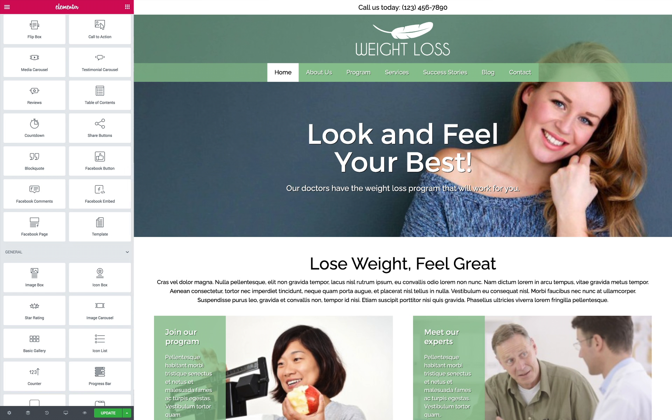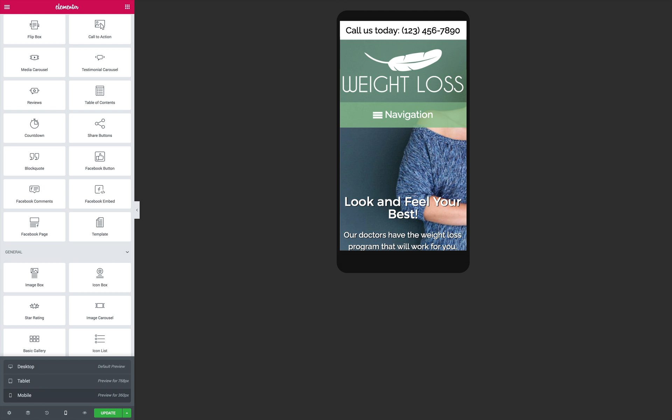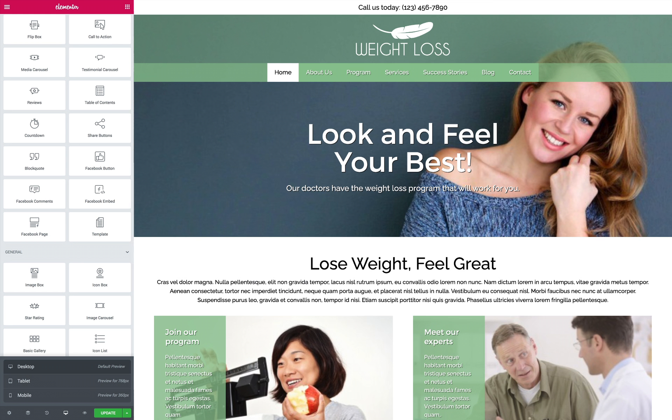We've included helpful features to get the most out of your investment, like integrated social media options and built-in contact forms. With its bright, clean design and so much of the work already done for you, the Weight Loss WordPress theme is a smart business solution for weight loss clinics that need a professional website to attract new clients.